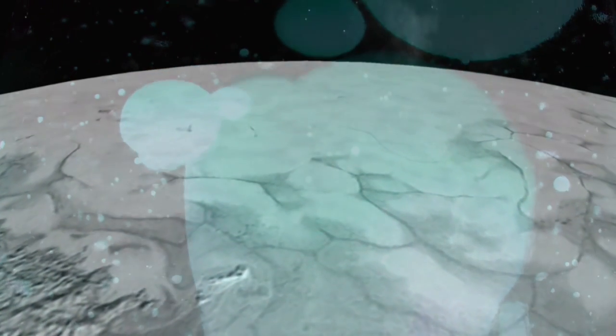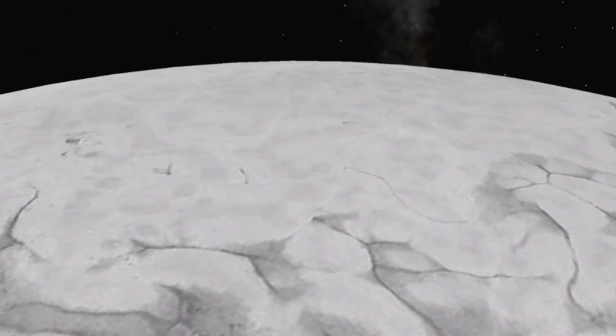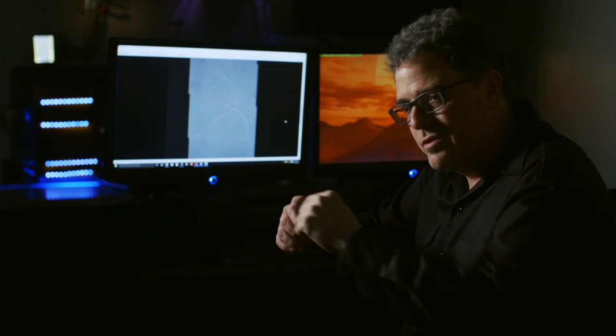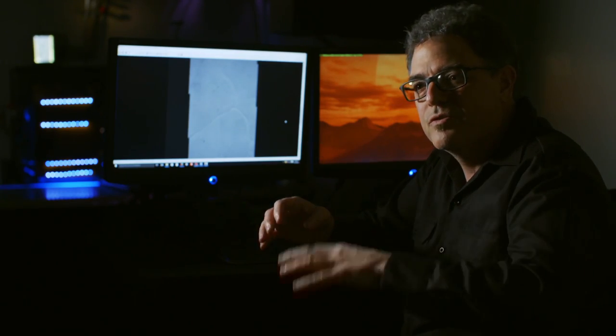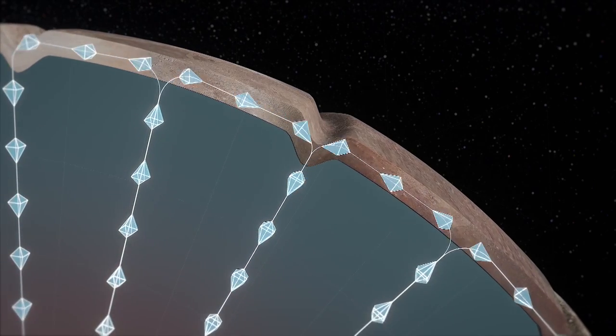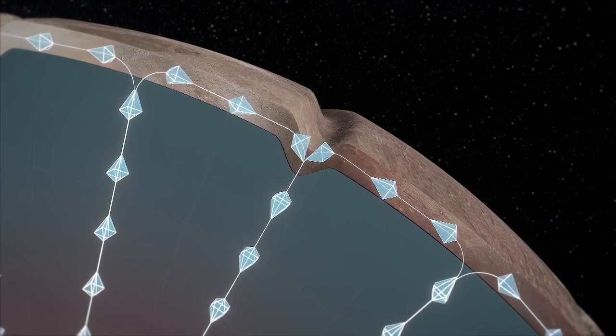Over thousands of years, geological plates of frozen nitrogen push up to the surface of Pluto, where their edges cool and begin to crack. These lines are none other than the edges of convection zones, where warm material has come up in the center, and then cold material, now cooling, drops down along the edges.